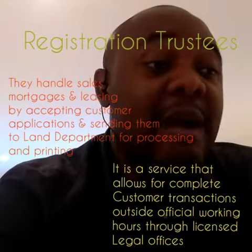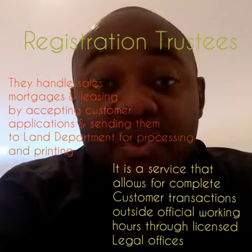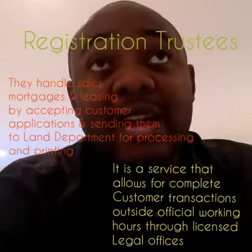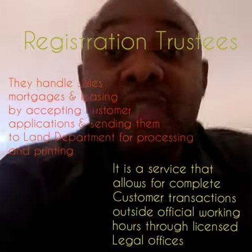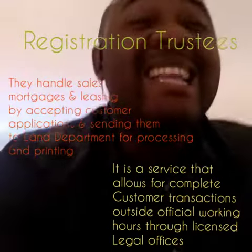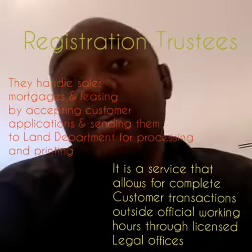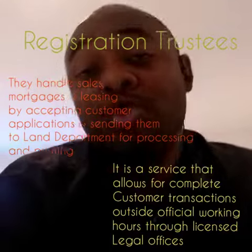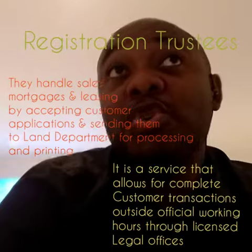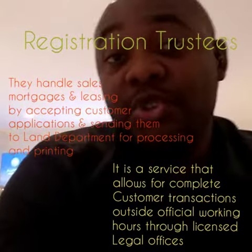The trustee must be a UAE national — a legally qualified UAE national who resides in the UAE and holds United Arab Emirates nationality. Only such people can become trustees. They should be able to help you finalize whatever important transaction you have with the Dubai Land Department, but you don't have the time to handle on your own.